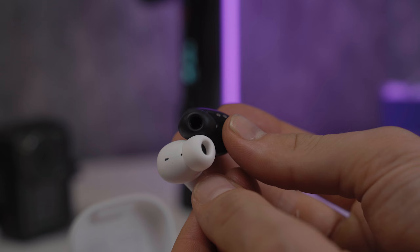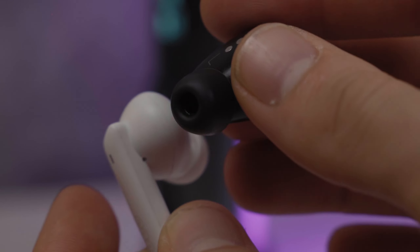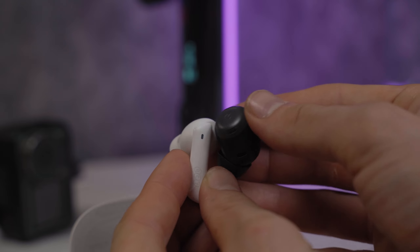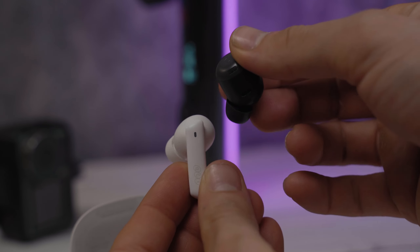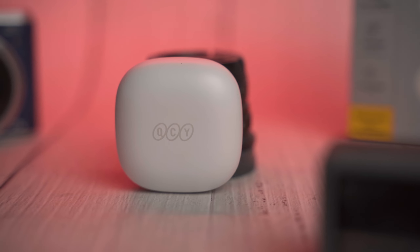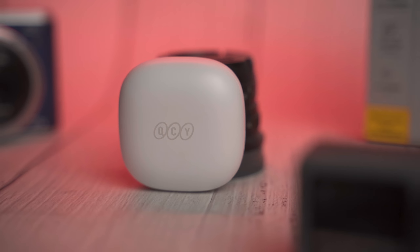Before we hop into the specs of each of these headphones, you should know that they are both S-tier headphones and you can find a complete buying guide and tier list on my website. The point of today's comparison isn't to see which is better — hint: yes, the Pixel Buds Pro are better — but to see how close these $50 headphones are to headphones costing almost four times as much. The $50 headphones I'll be comparing with the Pixel Buds Pro are the QCY HT05, which I would classify as S-tier.